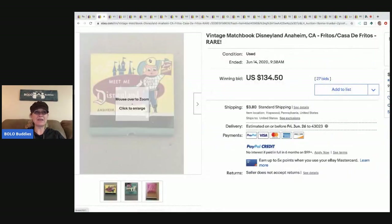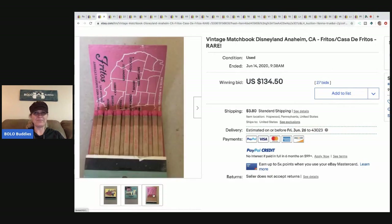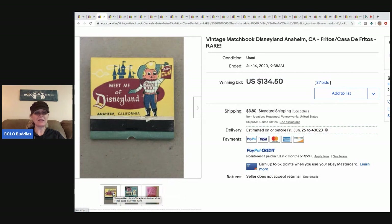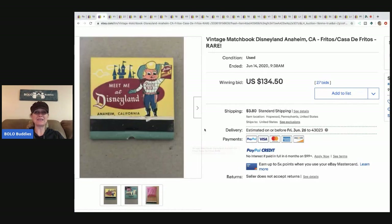The next item is this 'Meet Me at Disneyland' matchbook. Disneyland-themed or branded items are definitely a bolo — you always want to look those up. This matchbook sold for $134.50 with 27 bids and the buyer paid shipping. Ground shipping is like seven dollars, so they're probably shipping this first class. I'd like to hear what you guys have to say about that in the comments.